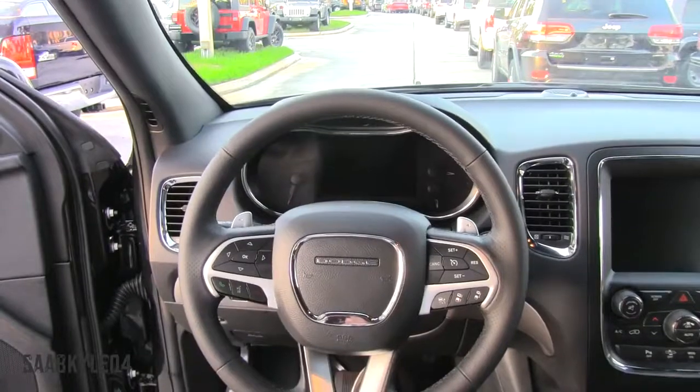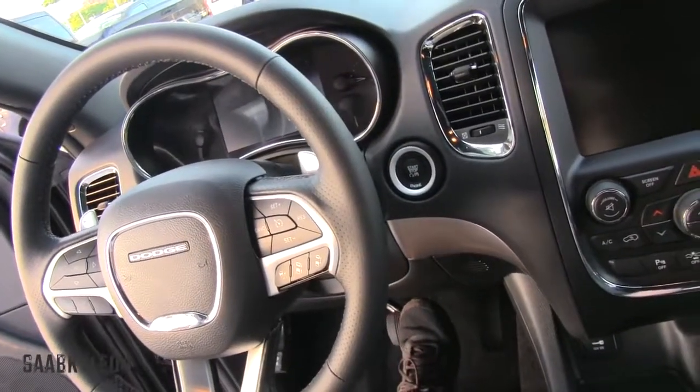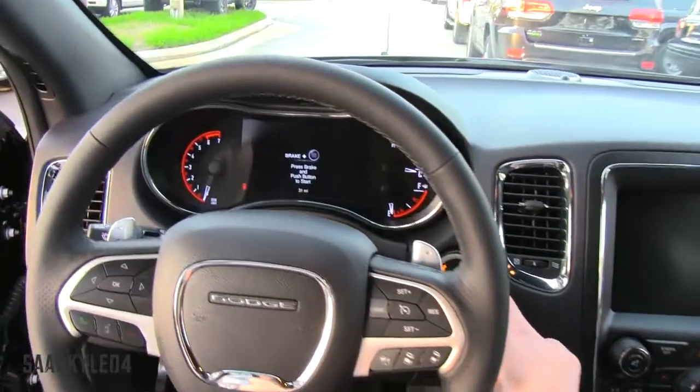Along with the smart key system, the Durango RT also features push-button ignition. To start, make sure the key fob is within the interior, put your foot on the brake, wait for everything to illuminate, and then hit the button to go.